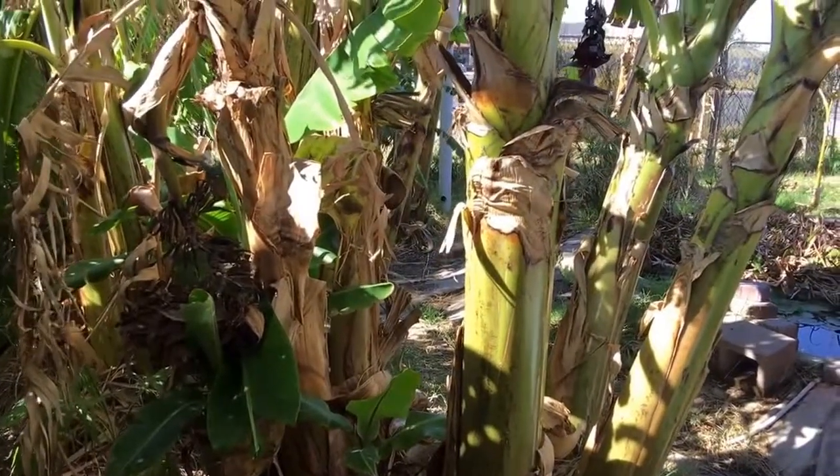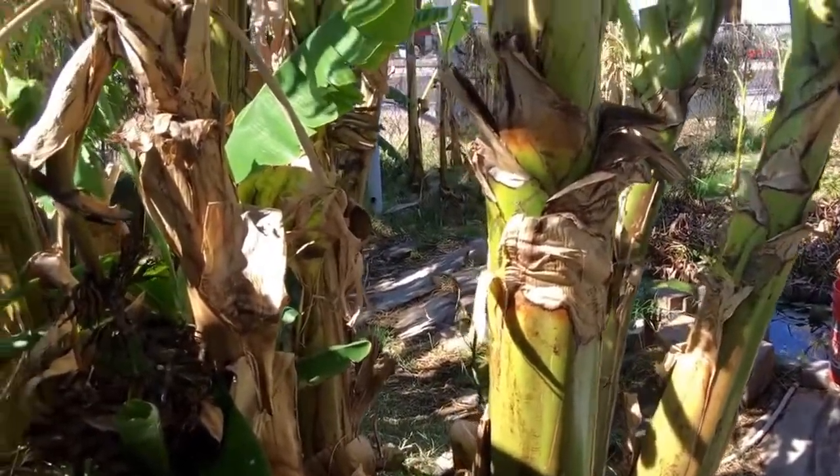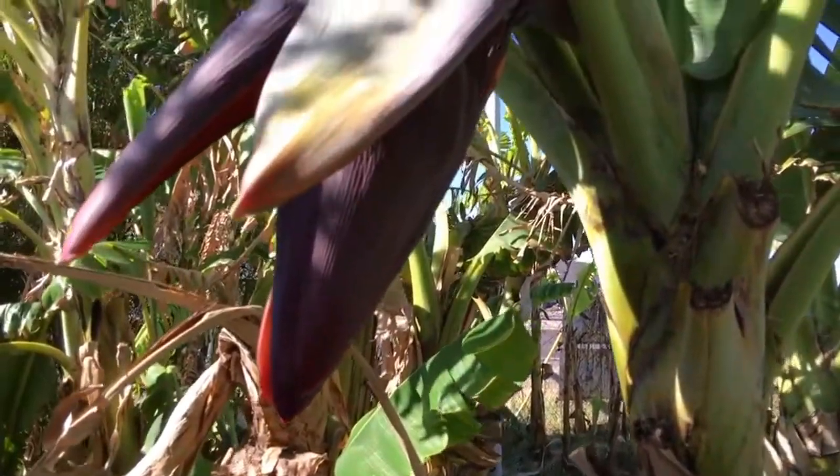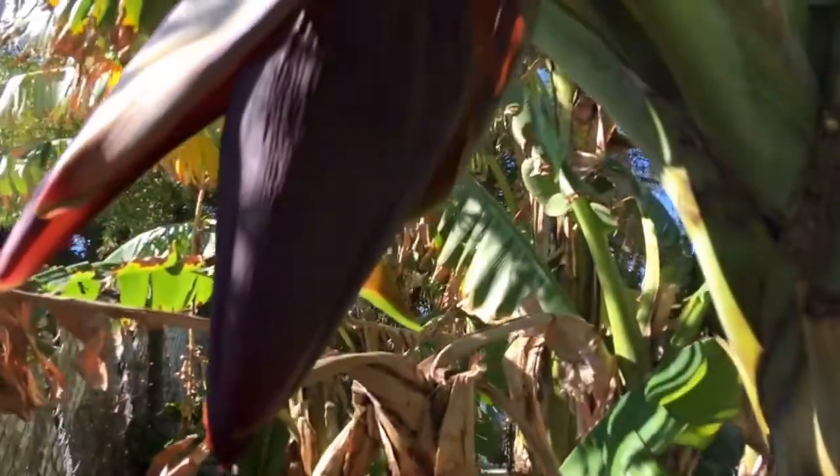I thought you might like to see our fruiting banana tree here at the nursery. Right here is the bloom. You'd have to see it in person to get a scope of how large this flower is. Right underneath here is where the bananas are. As the bloom continues to open, each one of these leaves will open revealing a hand of bananas.